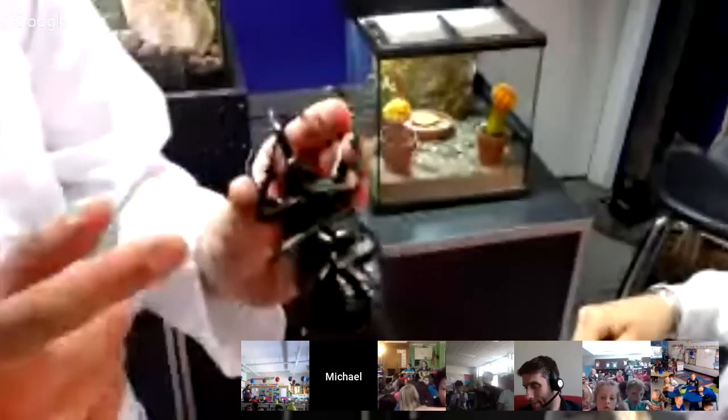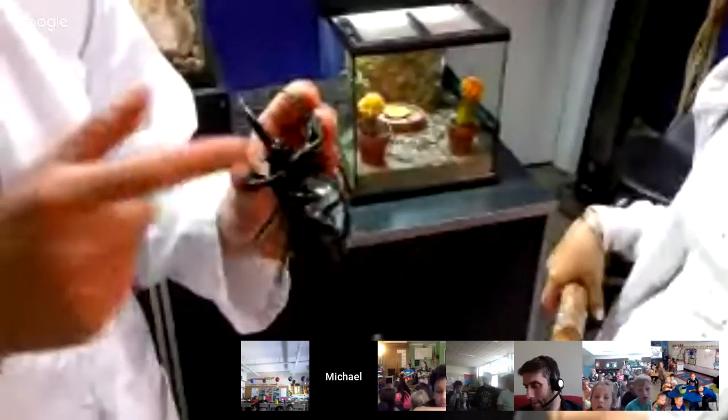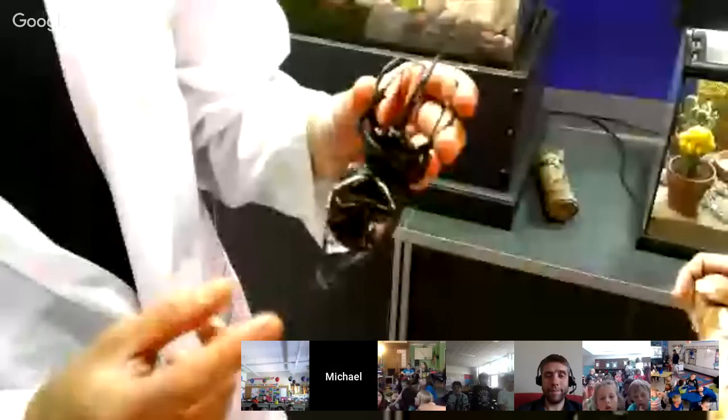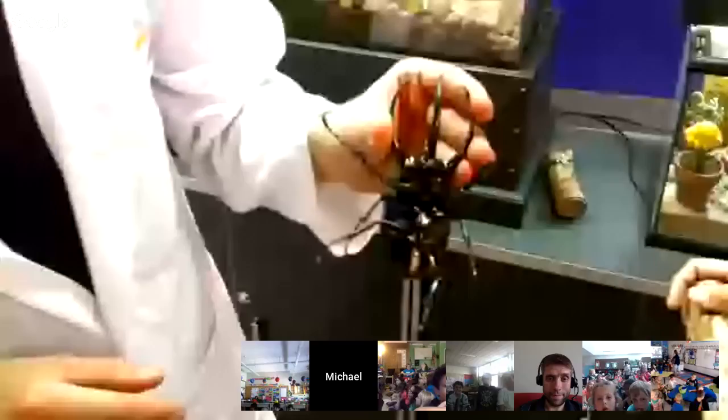Just like the stag beetle, the rhino beetle doesn't have any teeth — it has a little spongy mouth that it uses to suck up fruit juices in nature and nectar. Here in the lab we feed our rhino beetle Homer jello. His favorite jello of all the jellos is orange jello, and with this jello we give him a few orange slices. Then he becomes a very happy rhino beetle.